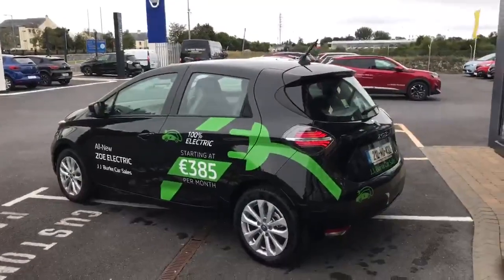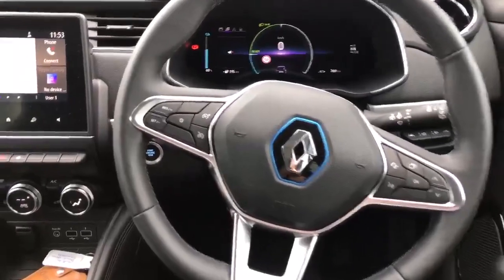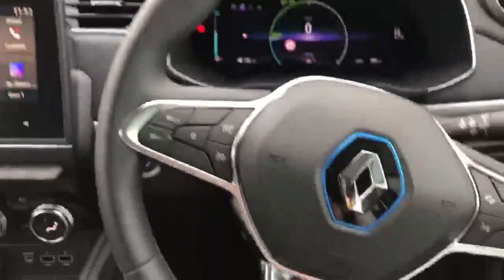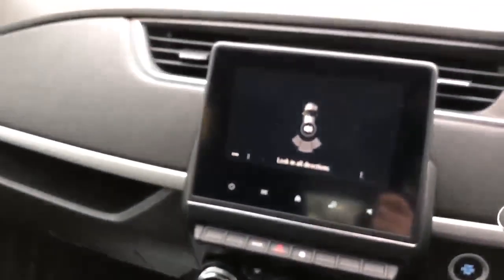Let's take a look inside. So here we are inside the brand new Renault Zoe Iconic. It features 100% recycled grey fabric upholstery, a multifunction touchscreen, multifunction steering wheel, and all electric windows and mirrors. This car also comes with reversing sensors.